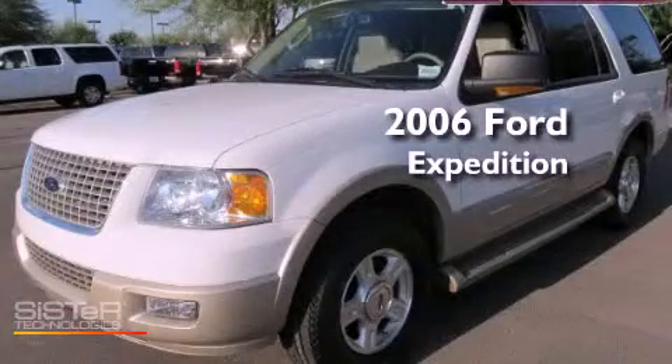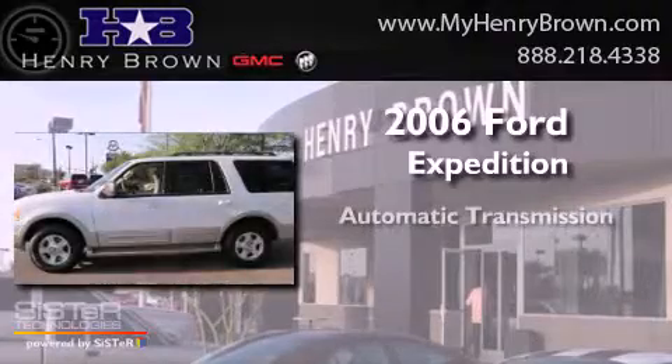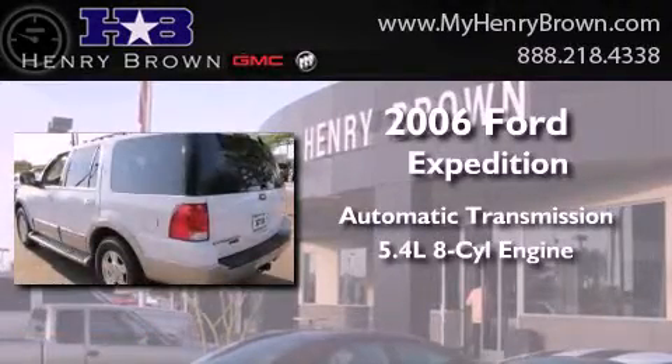This is a 2006 Ford Expedition. This SUV has an automatic transmission and a 5.4-liter V8.